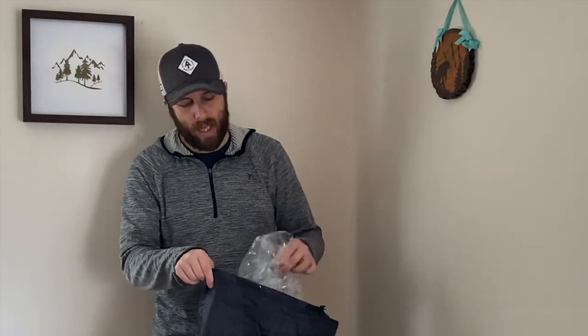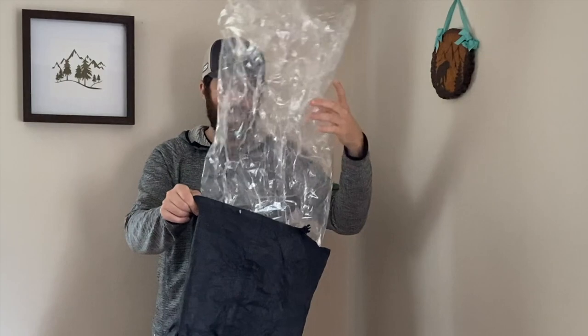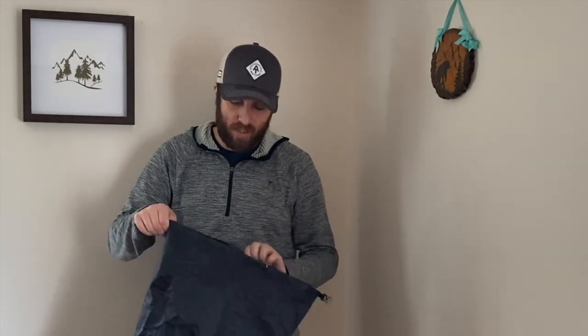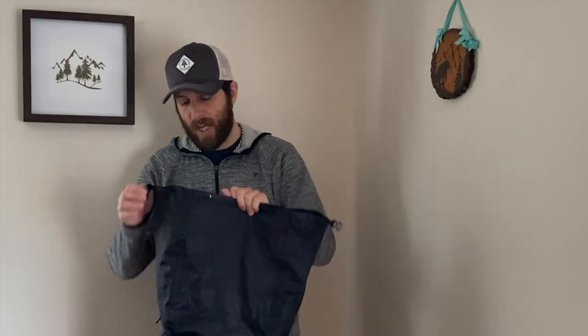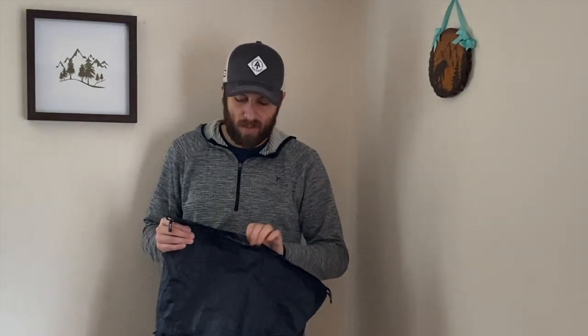I also have a pack liner I'll be using — a Nyla Flume pack liner bag. This gives some items even higher water resistance, on top of what I already have with the Dyneema Composite Fabric and DCF stuff sacks. I don't like rain covers and have had issues with them. Trash compactor bags would be my next choice and are a bit more durable, but I'm careful with my gear so I'm going with the Nyla Flume for this challenge.